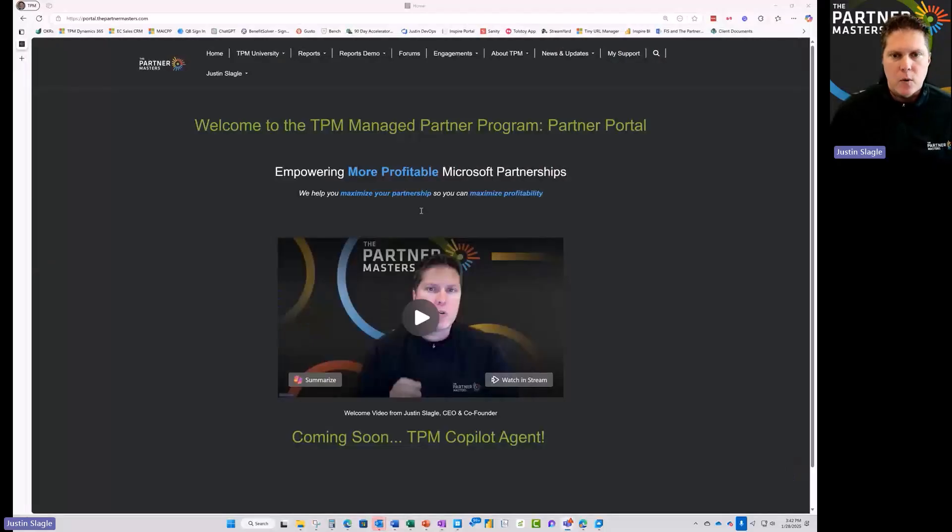Let me give you a quick tour. I'll share my screen here and take you into the portal. When you first log into the portal, you'll have access to many things.